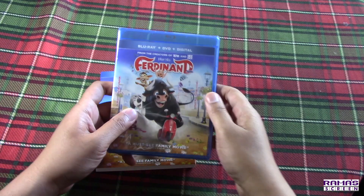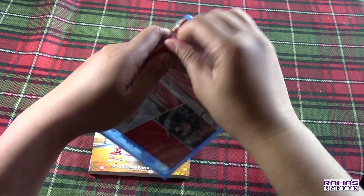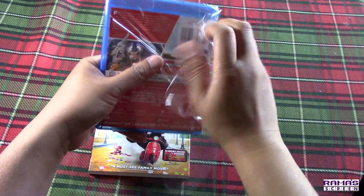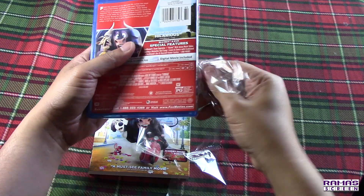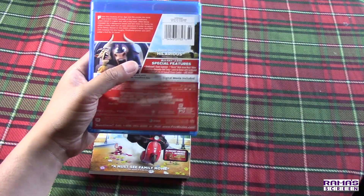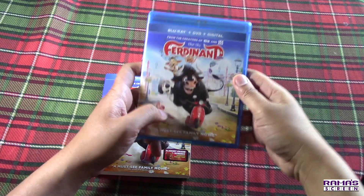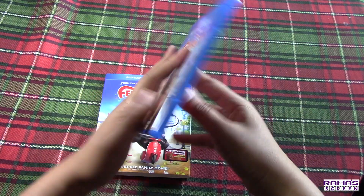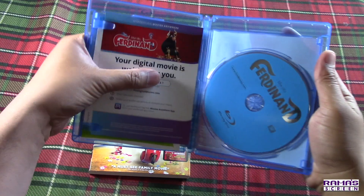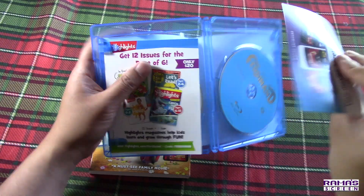Okay, let's unwrap this. Here's the instruction sheet for the digital code, so you can enjoy the movie on multiple platforms.